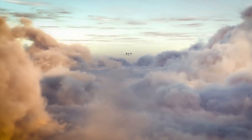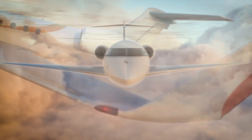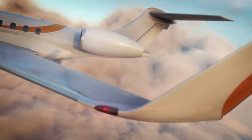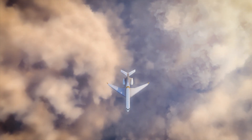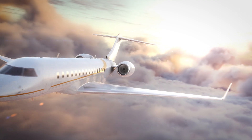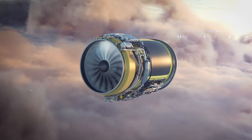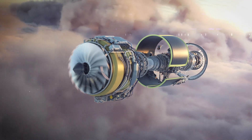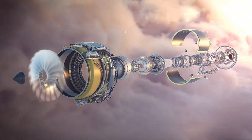With private global travel increasing and business moving beyond an office, GE is taking ultra-long-range flight further than ever before. The Passport turbofan outperforms other engines in its class while utilizing the latest commercial technologies to lower its carbon footprint and reduce noise, which is ideal for both owners and passengers. Here's how GE is making this possible.